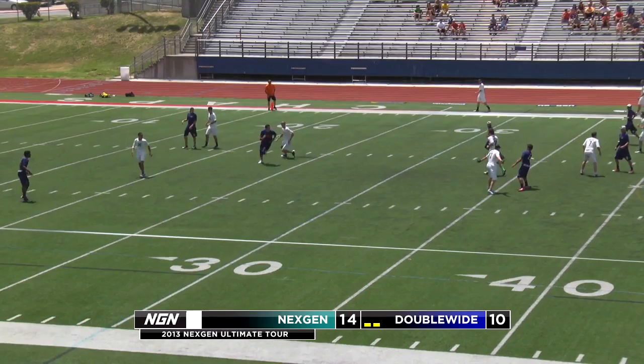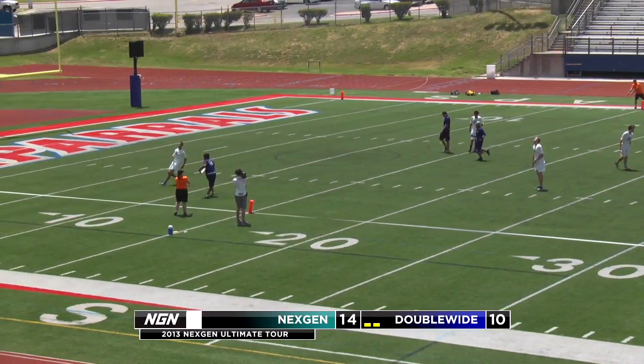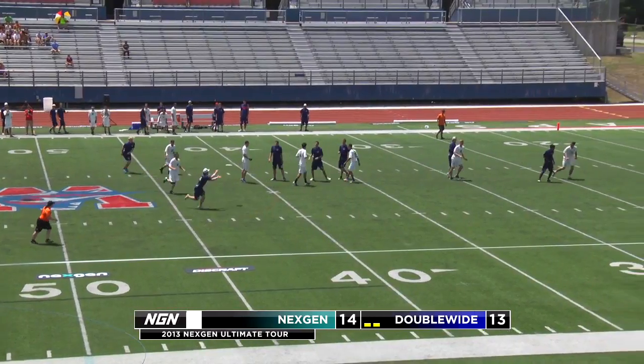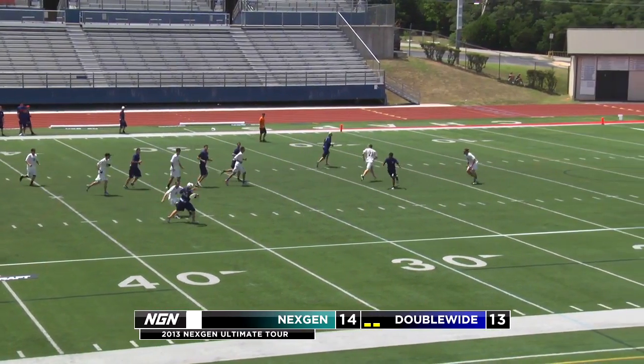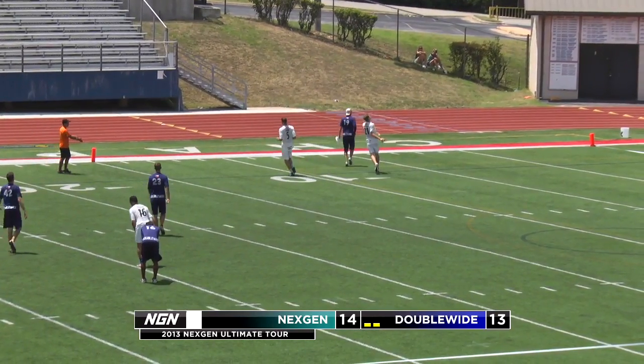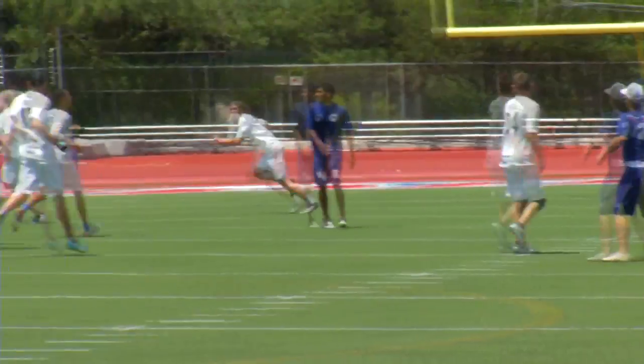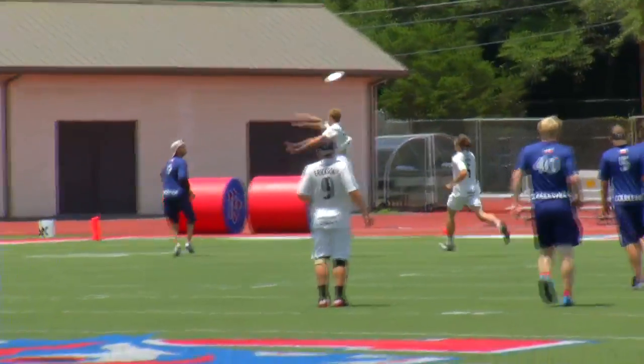This game almost looked over at 13-6 until the heat started to get to Next-Gen and Double Wide started connecting on their deep throws — that one to Ethan Pollock, a recent pickup. He's gonna get that one to Kieran Thomas in the end zone. It was their huck game that got them back in this one.